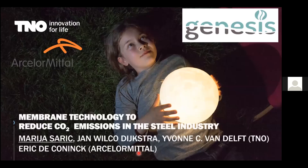Good afternoon everybody. My name is Marija Saric from the Research Center in Netherlands, TNO. I will present the results of our system study and touch upon the economic evaluation for using MOF membranes and IPOSS membranes in the steel industry.